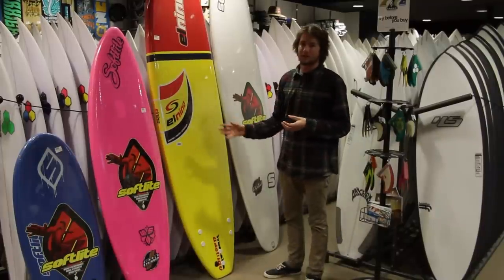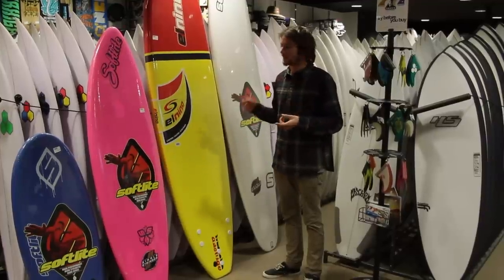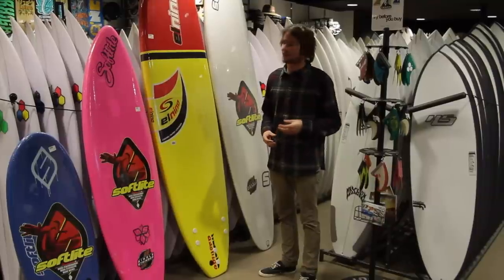So basically, we have a good range of boards. If you want to come in store, we can point you in the direction of any boards. The bigger the board, the easier it is, and the easier it is, the more fun it is and the faster you learn. So come in store, talk to me or one of the boys and we'll sort you out.